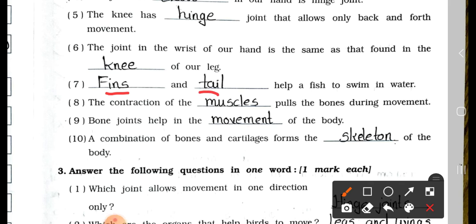Number 8: The contraction of blank pulls the bones during movement. Answer: the contraction of muscles pulls the bones during movement. Number 9: Bone joint helps in the blank of the body. Answer: bone joint helps in the movement of the body. Number 10: A combination of bones and cartilage form the blank of the body. Answer is skeleton.